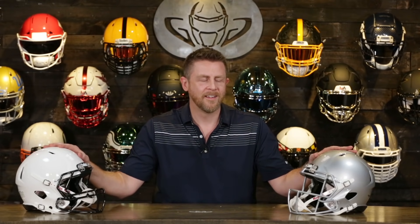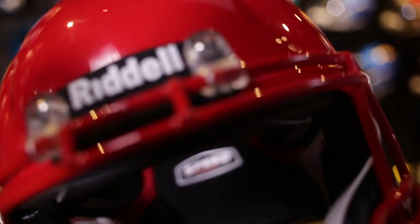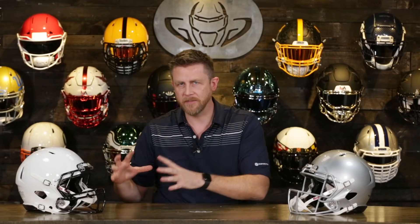We've got a couple of its replacements though. They look like Speeds — these are Speed Icons. The Speed Icon came out a couple years ago. It's basically using the technology from the Speed Flex and putting it into a Speed shell. So the Speed has been discontinued and no longer exists, but the Speed Icon is healthy, wealthy, and wise.